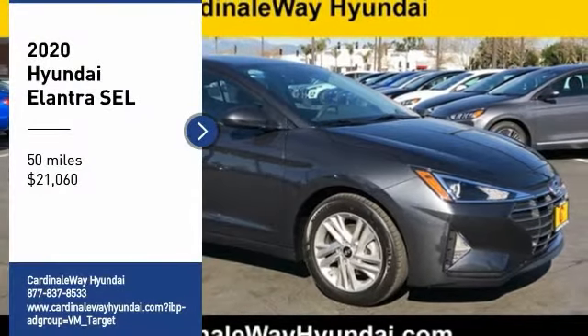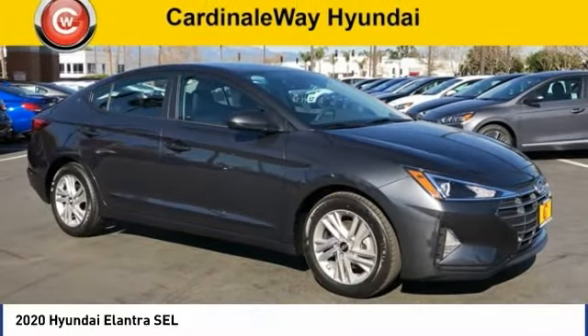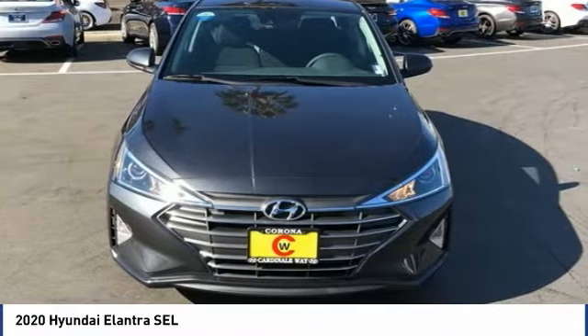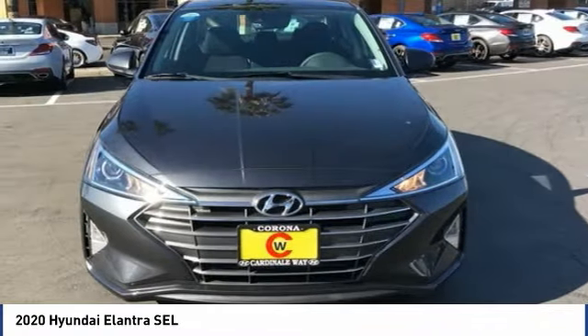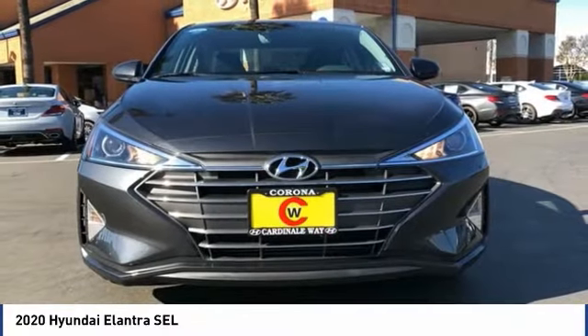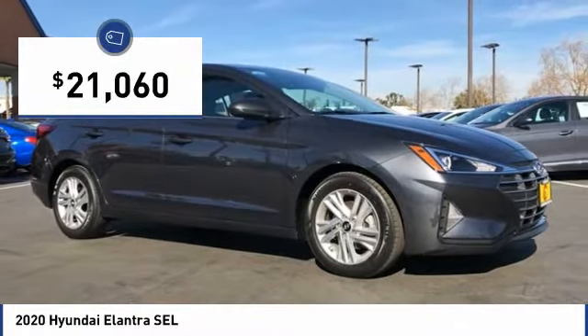Stop by and take a look at the 2020 Elantra. The Elantra boasts the most interior room in its class and gets an exceptional 35 miles per gallon. With its luxurious standard features, the Elantra is an easy choice and is priced below $25,000.